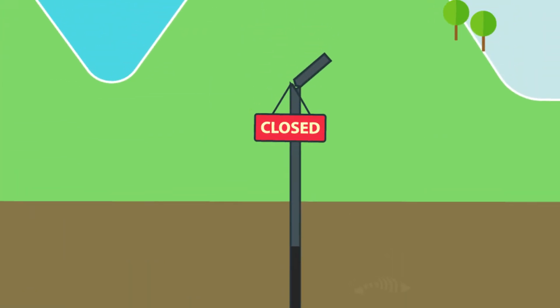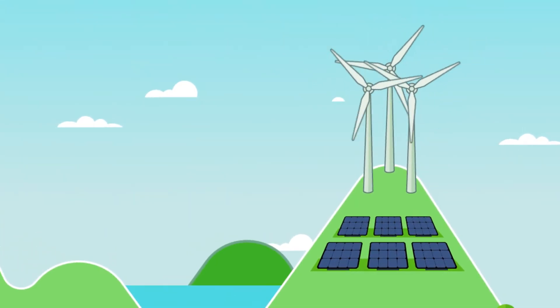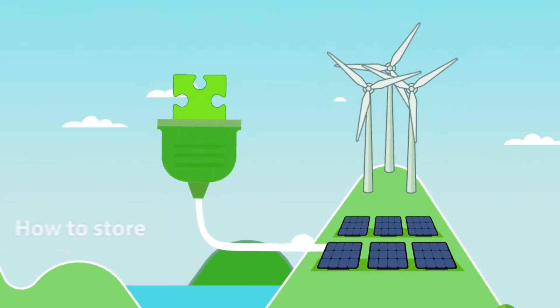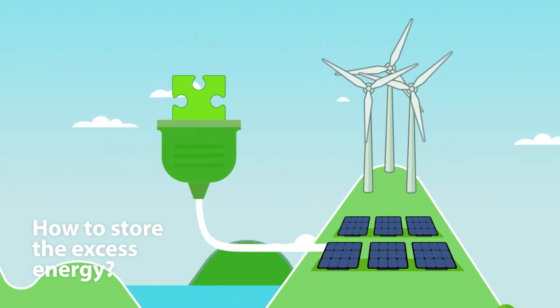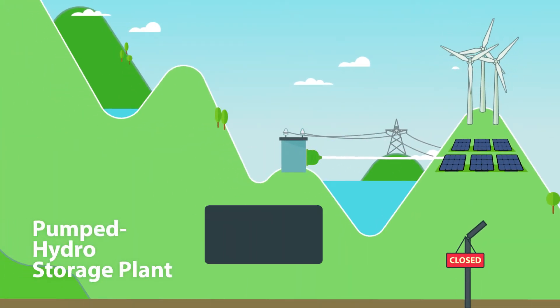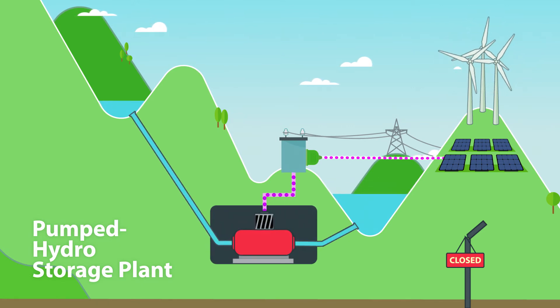There is no doubt that solar and wind power are here to replace fossil fuels. However, the key question to the power puzzle is how to store the excess energy. Currently, pumped storage power plants make up 97% of the world's storage capacity.